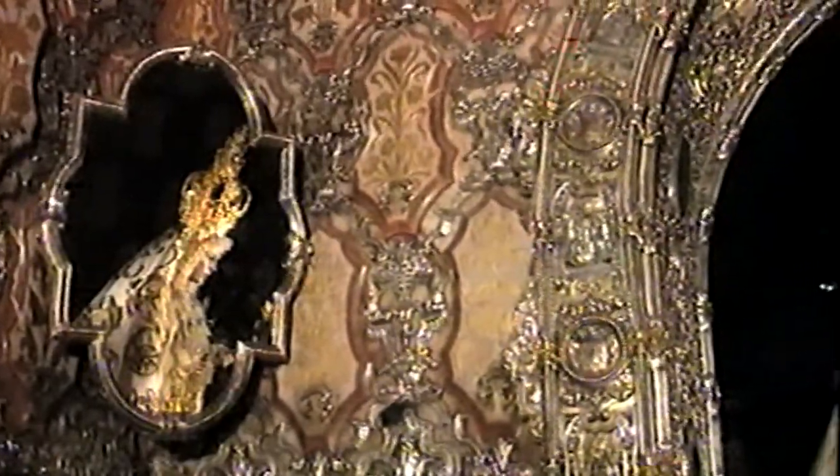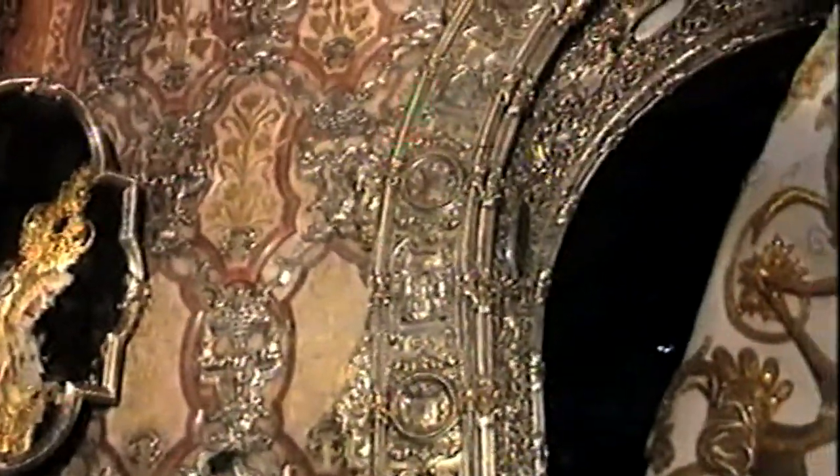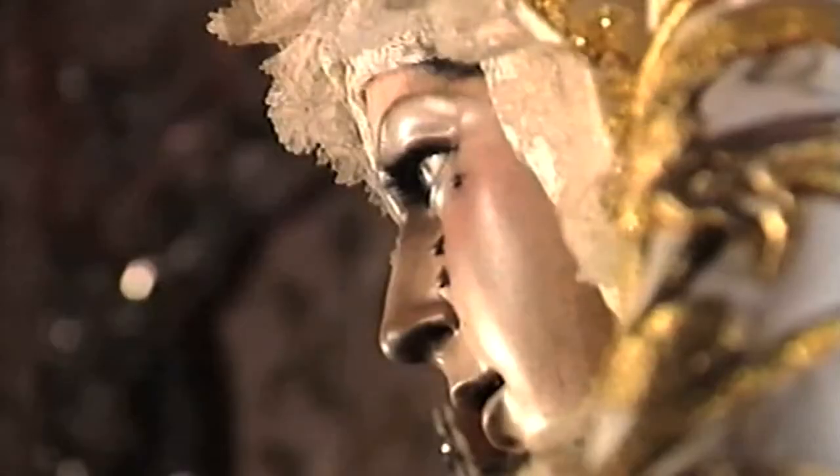Currently, in the 21st century, goldsmithery workshops are still maintained and contribute to the splendor of this beautiful art.